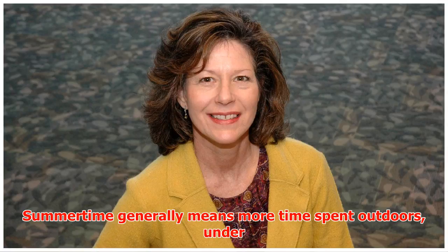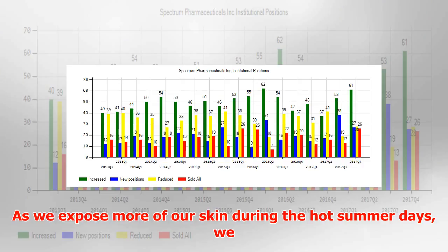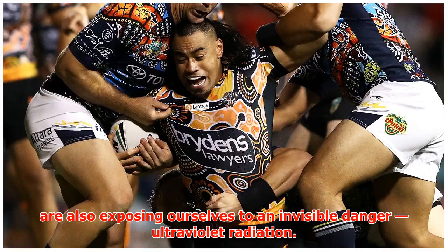Summer time generally means more time spent outdoors, under the sun and wearing less clothing. As we expose more of our skin during the hot summer days, we are also exposing ourselves to an invisible danger,